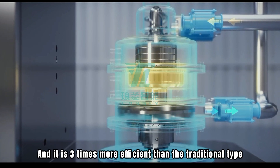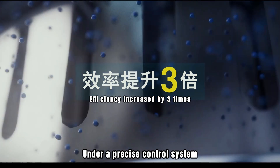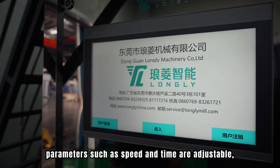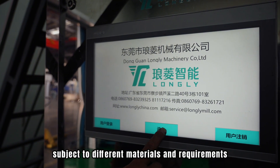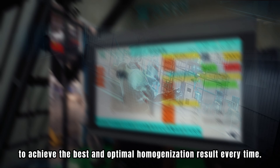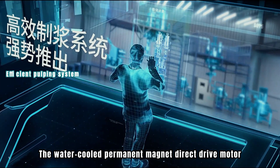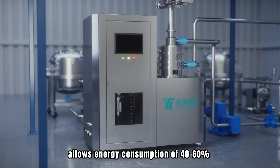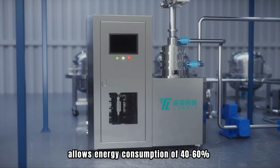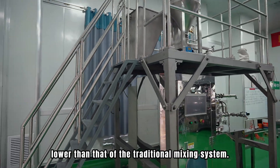It is three times more efficient than the traditional type. Under a precise control system, parameters such as speed and time are adjustable to suit different materials and requirements, achieving the best and optimal homogenization result every time. The waterproof permanent magnet direct drive motor allows energy consumption 40–60% lower than that of the traditional mixing system.